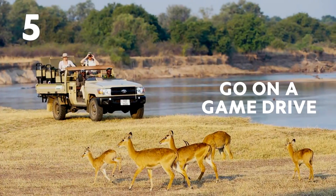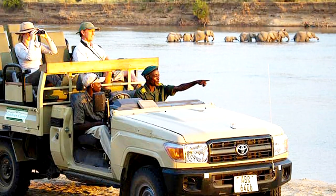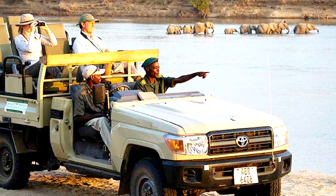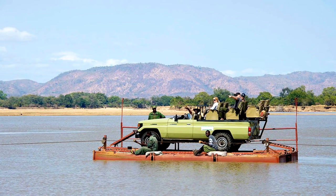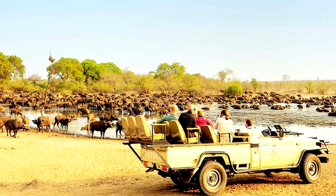Five: Go on a game drive. Along the Lungwa River, Jeep tours will get you up close and personal with some of Zambia's dazzling wildlife. On these game drives, the vehicles make it easier to get closer to a higher density of animals.